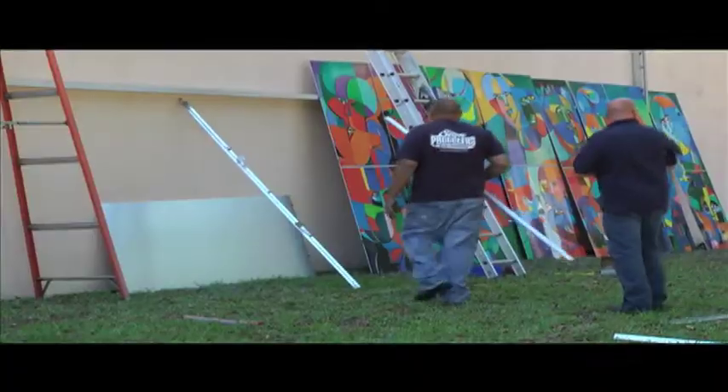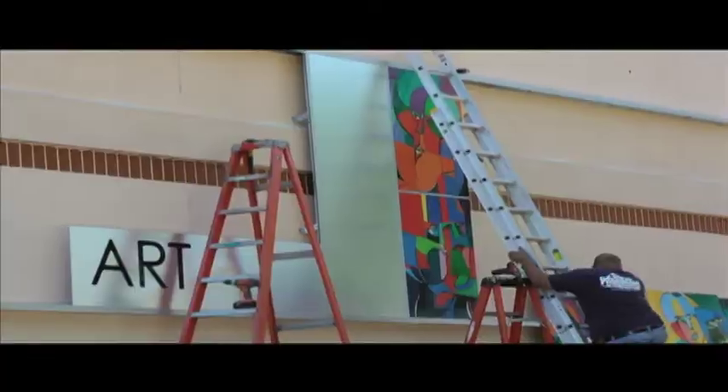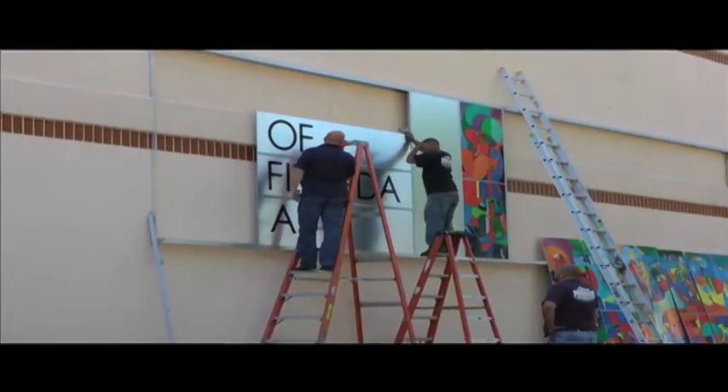Having been transferred digitally to vinyl and laminated on aluminum panels, the installation process began, and the replicated mural is now showcased as an integral part of the museum's street-side facade.